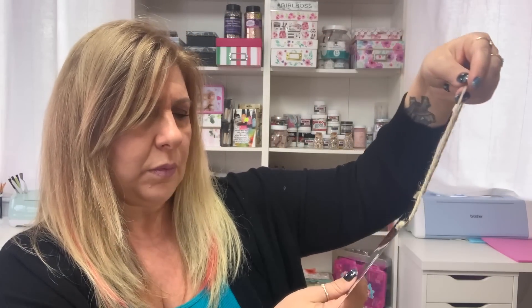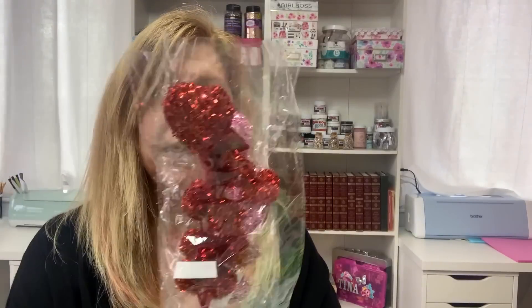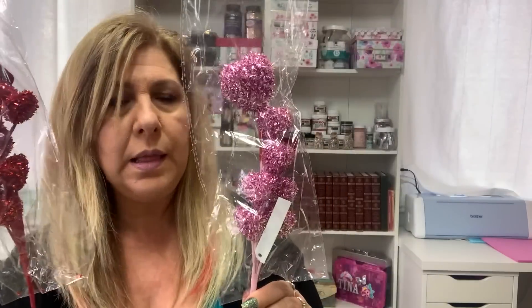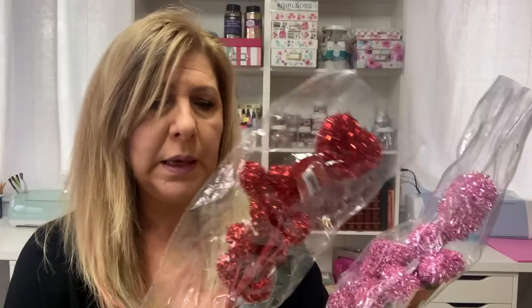I also found this wall sign in the galvanized metal and this was $1.25. I thought I could make something with it. They had the red one and the pink one, and they also come in white. These were $1.25, so I got those.